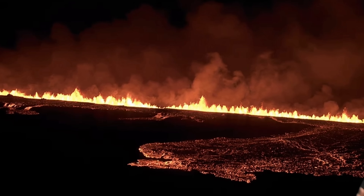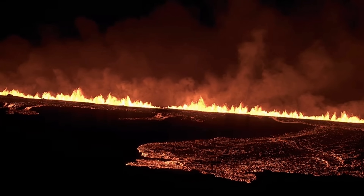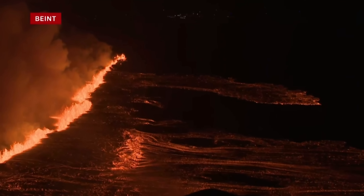The town of Grindavík was evacuated before this took off full force. So the families that were in town, they are all safe. And overall, this eruption looks very much the same as the last two eruptions.